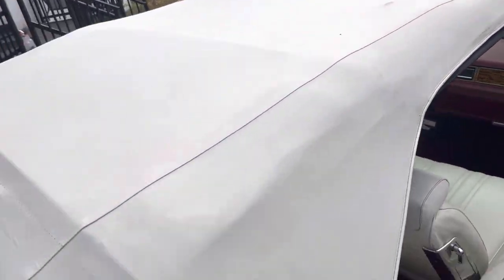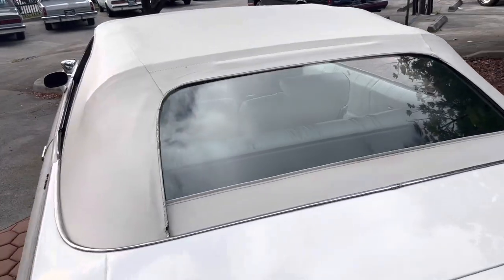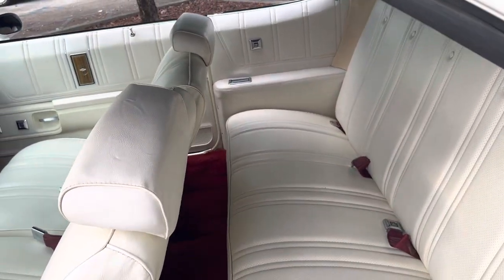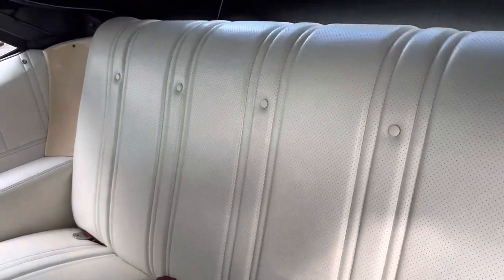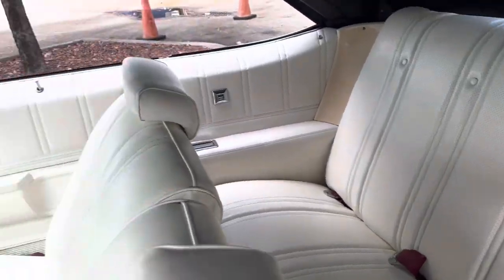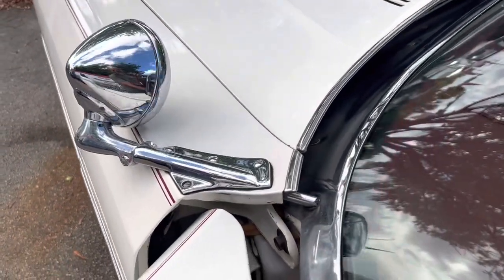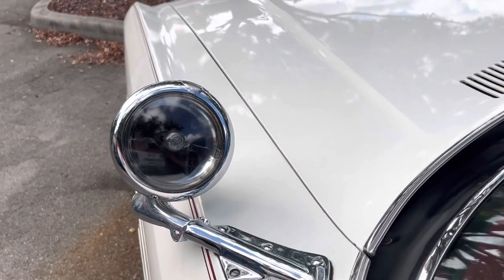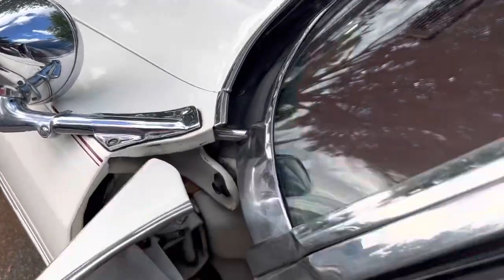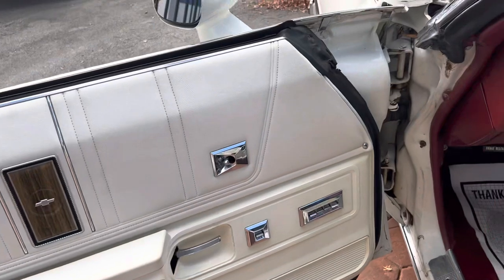The top's in decent shape. Another look at the back seat — such a nice interior. There's this light I was telling you about; it doesn't work, I haven't figured out why, but it's there. Door panels are in great shape — just everything, all around.